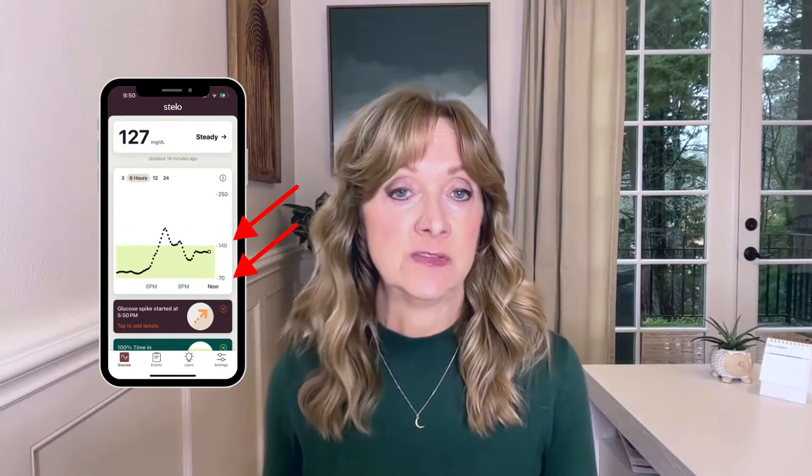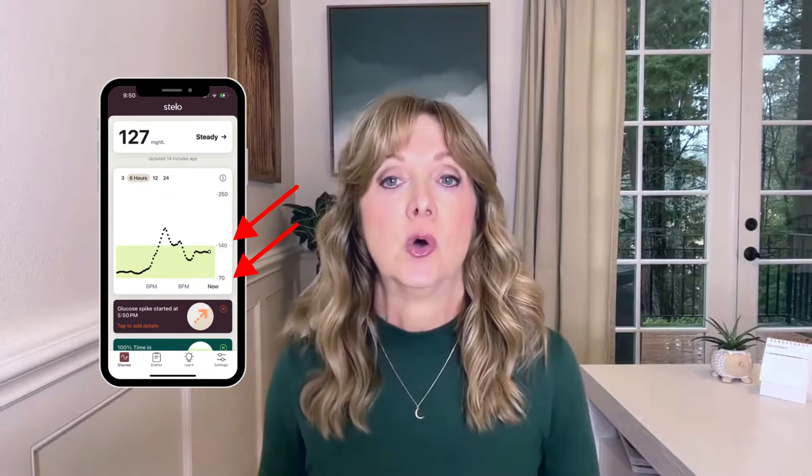Now let's go over how that data is reported in the phone apps. The Stello's app interface is very simple, with one main graph that reports the data. Stello allows you to choose a target glucose range of either 70 to 140 milligrams per deciliter or 70 to 180 milligrams per deciliter. Your data is available on the Stello app for 24 hours, but after that it's gone. You can get historical data by creating an account on a separate Dexcom app called Clarity, which also allows you to connect your data to a healthcare provider for guidance on blood sugar management. The Stello app also has a Learn section that connects you to various helpful blog articles.